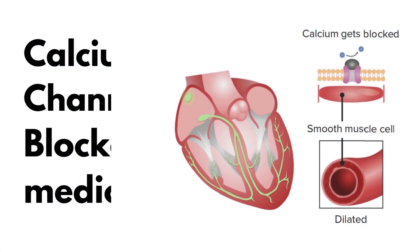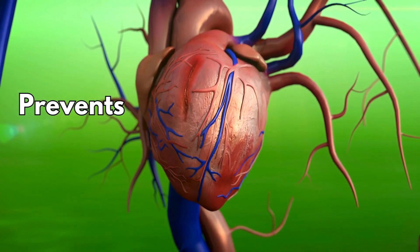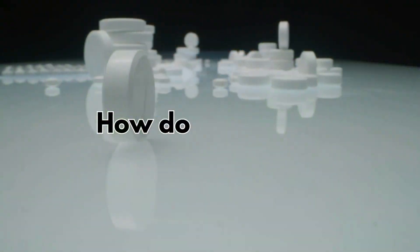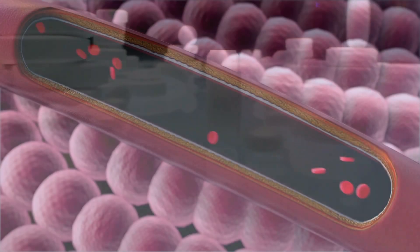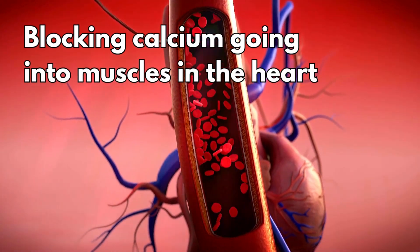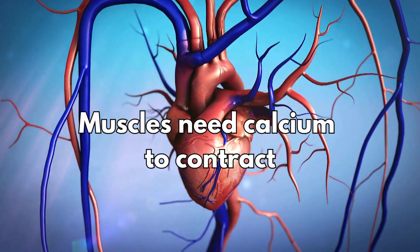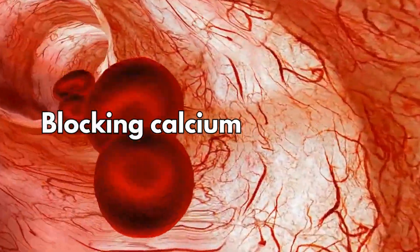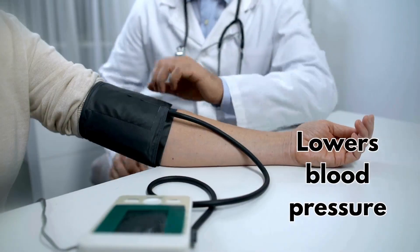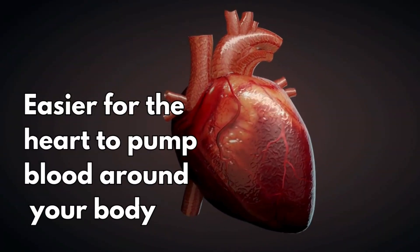It's a calcium channel blocker medicine used to treat high blood pressure, so it helps to prevent heart disease, heart attacks, and strokes. Like other calcium channel blockers, it works by blocking calcium going into muscles in the heart and blood vessels. Muscles need calcium to contract, so when you block the calcium, it makes the muscle cells relax and widen. This lowers your blood pressure and makes it easier for your heart to pump blood around your body.